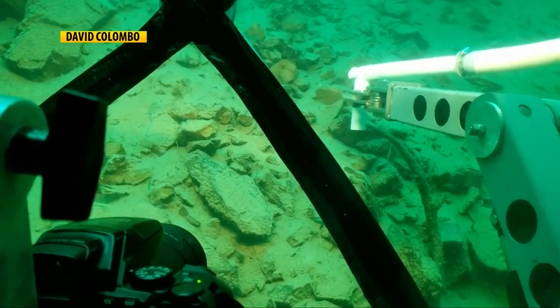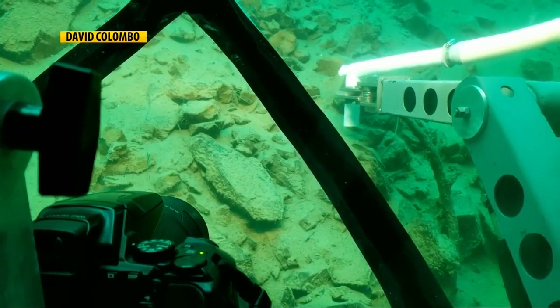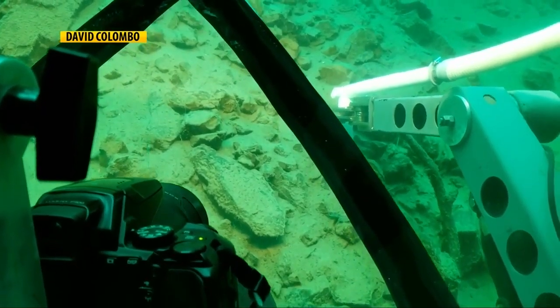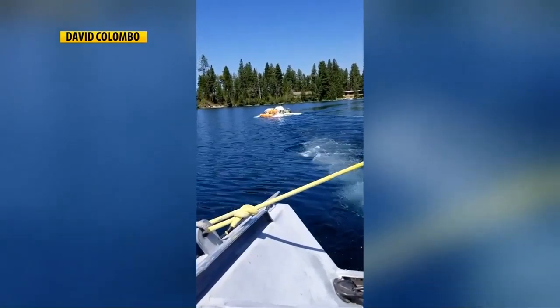It's a tight squeeze and hundreds of feet below water. On loan from an independent submarine group, Interspace Science, scientist Jim Kraft says these subs allow Flathead Biological Station to finally see the bottom of Flathead Lake.